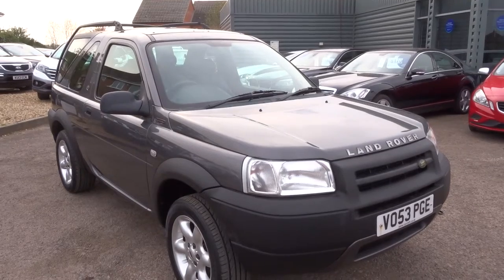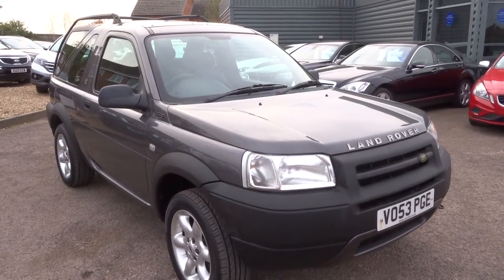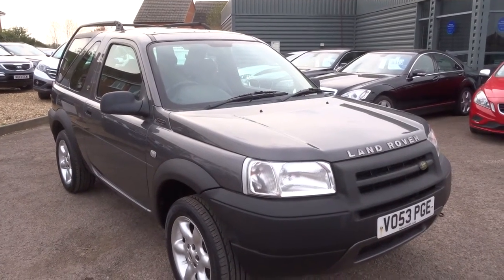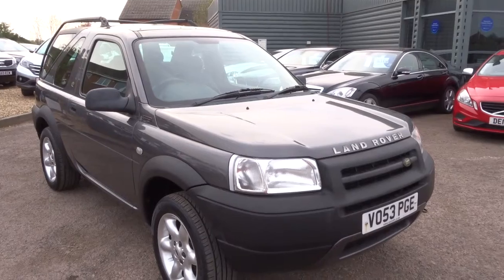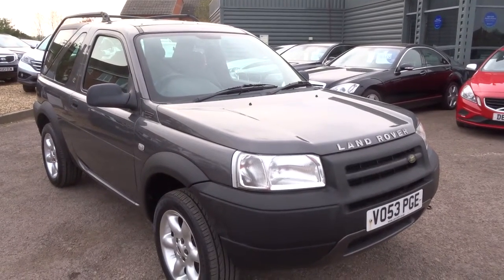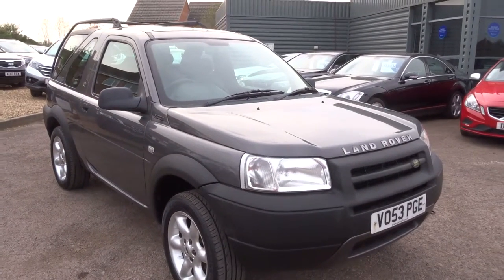We're open here seven days a week until six o'clock, five o'clock on a Sunday. It's no good me telling you about finance packages because you wouldn't get finance on this car — you'd have to go for a personal loan. My telephone number is 01926 267813. My name's Kevin — please give me a call if I can help you. Thanks.